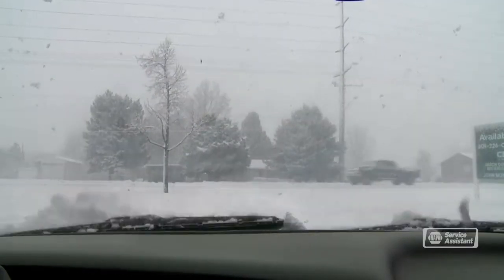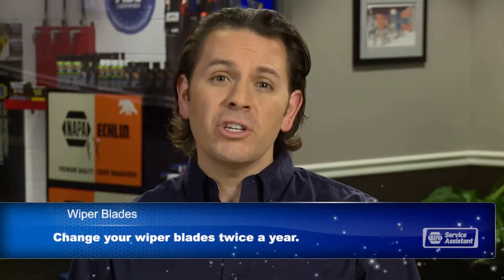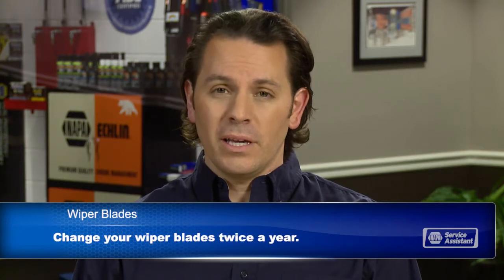Wiper blades live outside the vehicle, exposed to sun and heat in the summer, and cold and ice in the winter. It's no wonder that they get dry, brittle, and torn. I like to recommend changing wiper blades twice a year before they're so damaged that they don't work. If you replace them with one of your spring and fall oil changes, you should always have wiper blades that can get the job done.